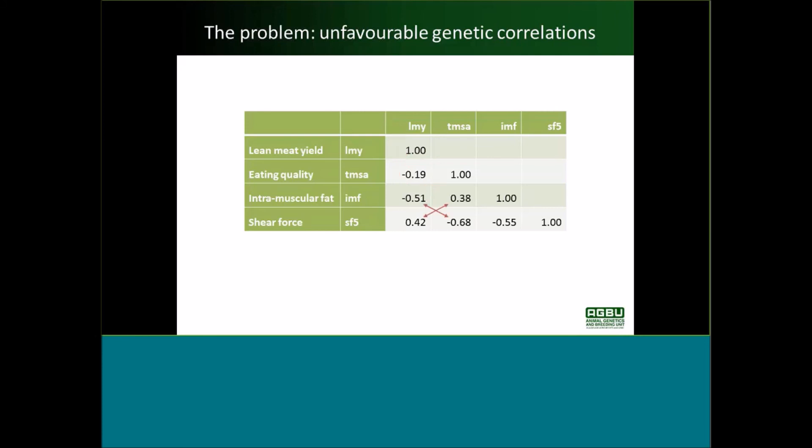There are a couple of other antagonisms: intramuscular fat and shear force are both quite strongly related to lean meat yield and eating quality but go in opposite directions. Higher lean meat yield is associated with lower intramuscular fat and higher shear force, whereas for eating quality TMSA it's the other way around — higher eating quality is associated with higher intramuscular fat and lower shear force.